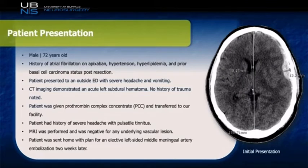The patient was a 72-year-old male with a past medical history of atrial fibrillation, hypertension, hyperlipidemia, and prior basal cell skin cancer. He presented to the outside emergency room with severe headache and vomiting, but interestingly, no history of trauma. The CT is demonstrated to the left-hand side. He was transferred to a facility after receiving K-Centra and on arrival was known to have a severe headache but was otherwise neurologically intact. He did endorse a history of pulsatile tinnitus, for which an MRI was performed to rule out an underlying vascular lesion such as an AVM or a dural AV fistula, and this was negative. The patient was then recommended to undergo a left-sided middle meningeal artery embolization two weeks later, once the subdural had a chance to liquefy.